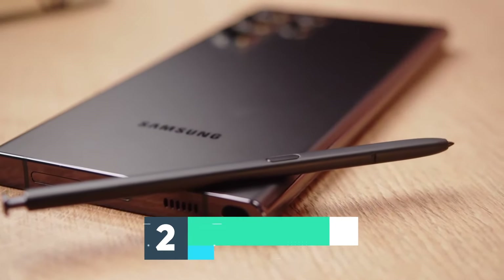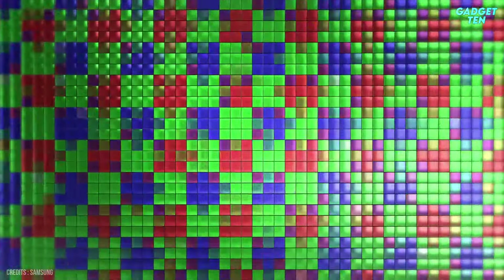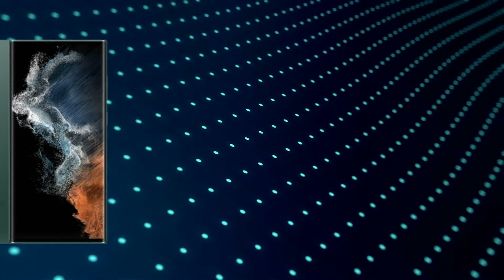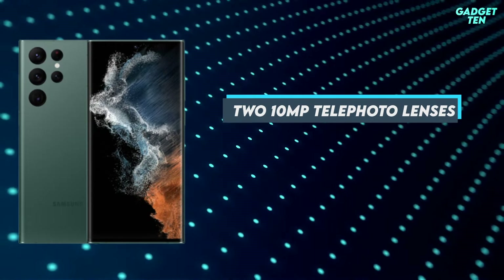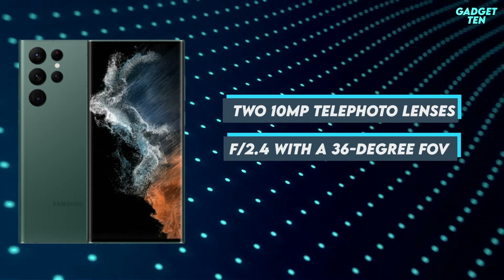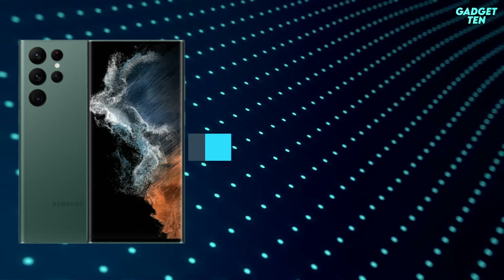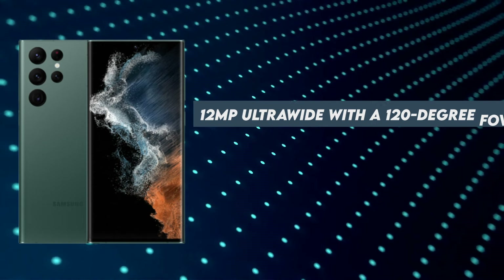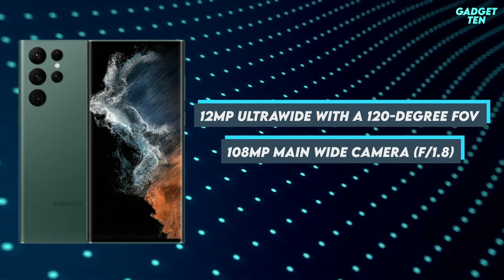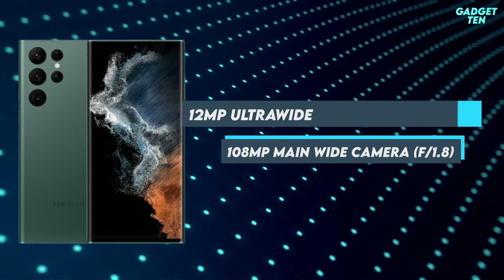Number 2: Samsung Galaxy S22 Ultra. The Samsung Galaxy S22 Ultra builds on the success of the Galaxy S21 Ultra and offers a vast array of lenses. These include two 10-megapixel telephoto lenses — one is f2.4 with a 36-degree field of view, and the other is f4.9 with an 11-degree field of view. There's also a 12-megapixel ultra-wide with a 120-degree field of view, and a 108-megapixel main wide camera at f1.8 with an 85-degree field of view.